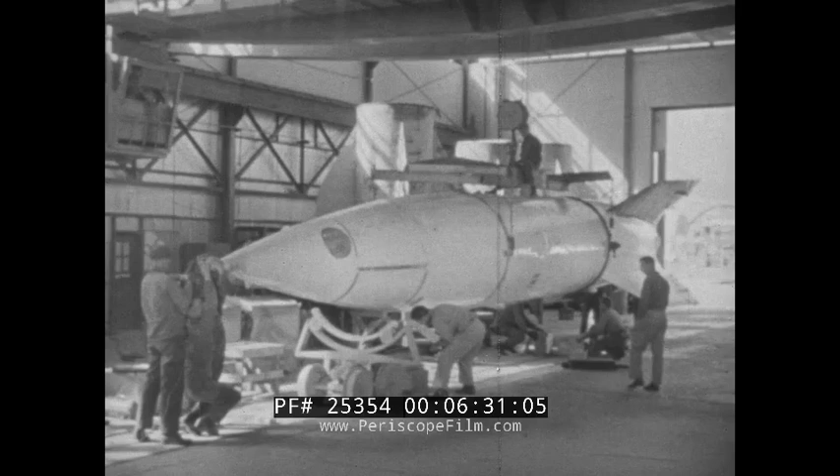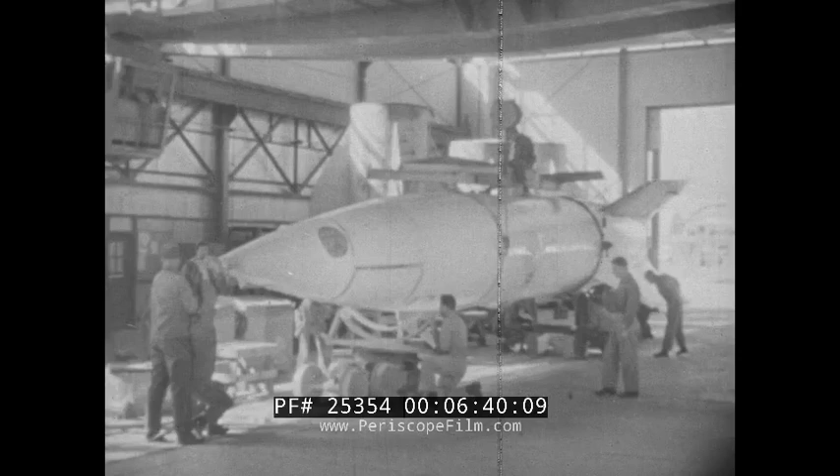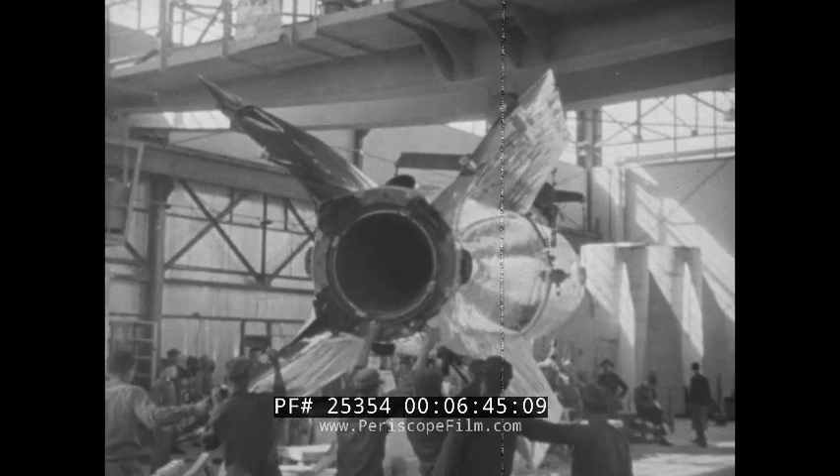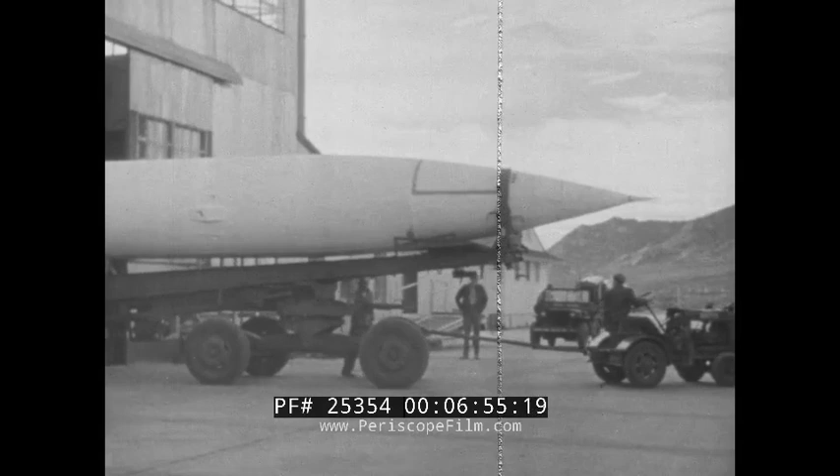When the missile is completely assembled, it is weighed and its center of gravity is determined. Without fuel, the rocket weighs five tons. The addition of nine tons of alcohol and liquid oxygen brings the gross takeoff weight to approximately 14 tons. When the rocket is ready to be taken to the firing range, it is placed on a special vehicle called the Miler Wagon, designed for carrying and erecting the missile.